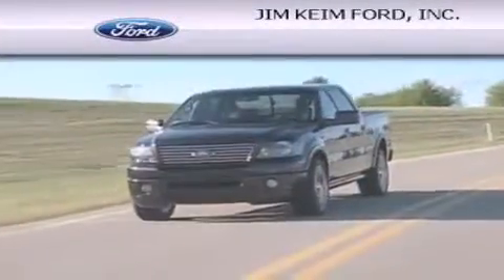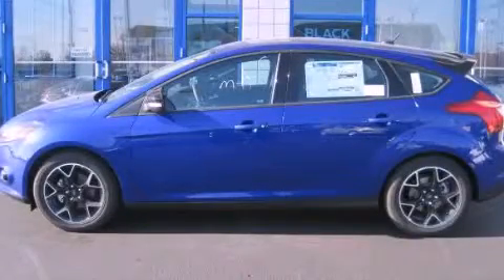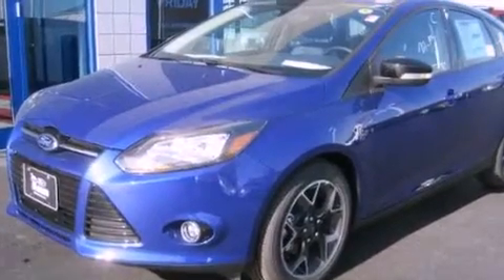Another fine vehicle offered by Jim Keim Ford. This is a brand new 2013 Ford Focus. This car has a manual transmission and an inline four-cylinder engine.